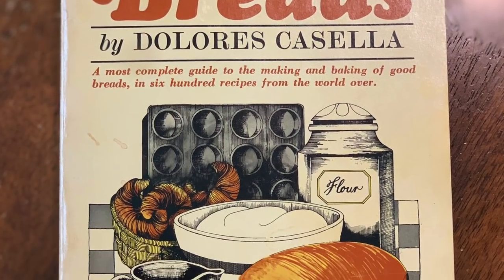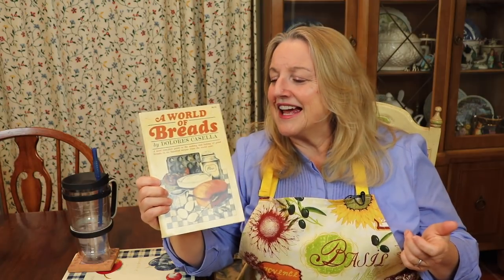The first book I got was A World of Breads by Dolores Casella. This is a really nice book. Dolores is a very interesting woman — unfortunately she passed away last year, but she was from Idaho, the mother of five children, and she found time to write five cookbooks. She wrote for numerous publications and even had a TV cooking show, and she lived to be well into her 80s — 87 years old when she passed. This book is called A World of Breads: A Most Complete Guide to the Making and Baking of Good Breads in 600 Recipes from Around the World.